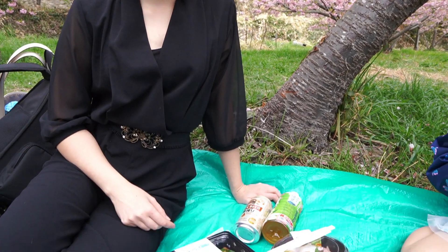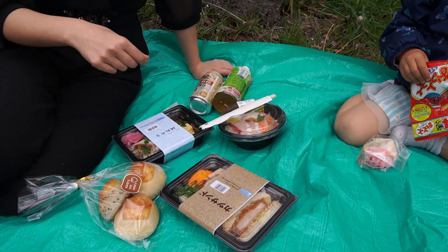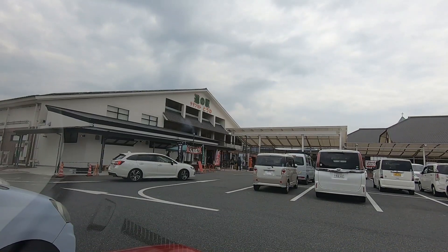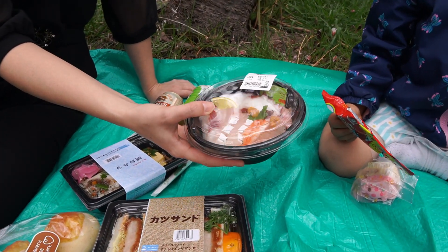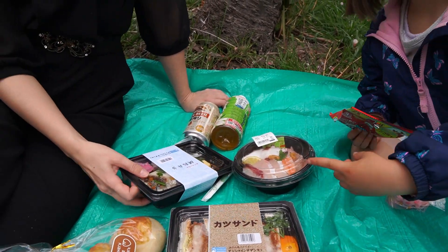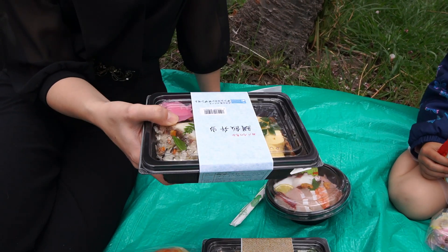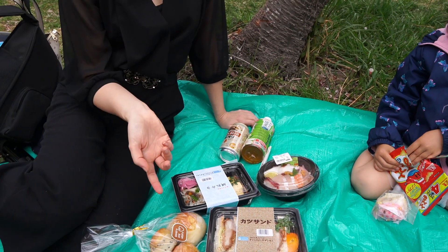So I said that ohanami means picnicking — well, viewing the flowers — and we take that really literally here, so I have brought with us some bentos and some drinks and some snacks which we can enjoy while we soak up all the sights of spring. We picked up these bentos at Michi no Eki. We got a katsu sando — a katsu sandwich — a kaisendon which is sashimi over rice, and for me I got a tai — red snapper over seasoned rice.